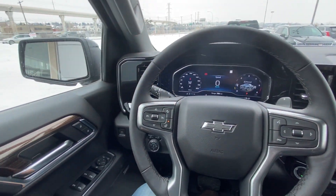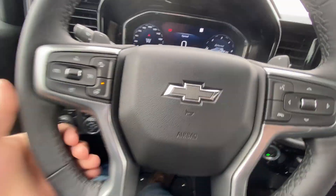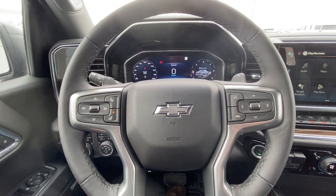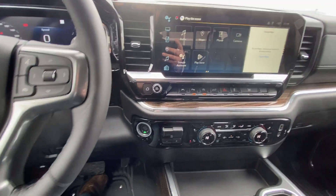Taking a quick look at the interior: power windows, locks and mirrors, push button 4x4, driving modes, and automatic headlights and fog lights. There is a leather-wrapped steering wheel with cruise control and audio controls, paddle shifters on the backside, a full digital gauge cluster, and push button ignition.